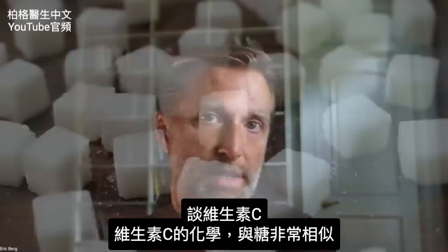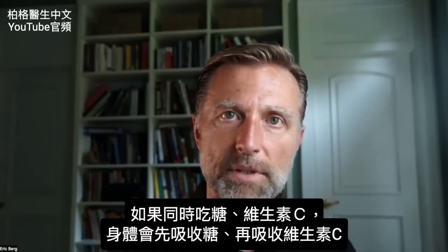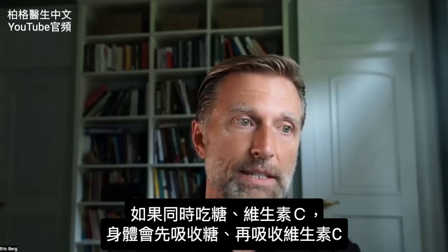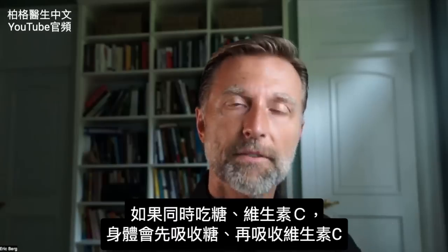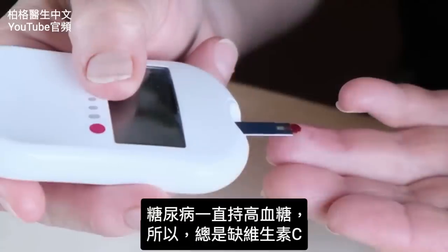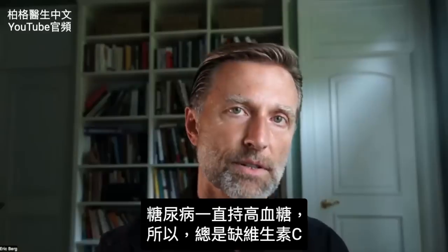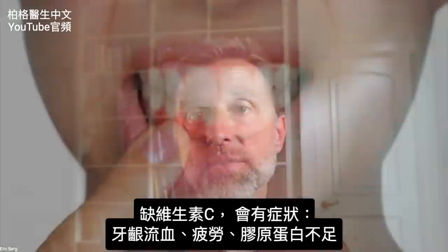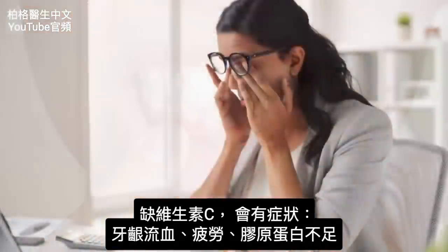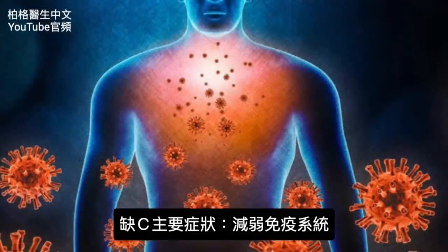Let's take vitamin C first. The chemistry of vitamin C is very similar to sugar. If you're consuming sugar and vitamin C at the same time, the body will always take on the sugar before vitamin C, leaving you deficient in vitamin C. Diabetics with sustained high blood sugar nearly always have a vitamin C deficiency. When you're deficient in vitamin C, symptoms include bleeding gums, fatigue, collagen problems — but mainly a weakened immune system.